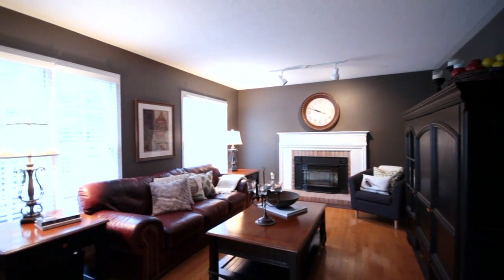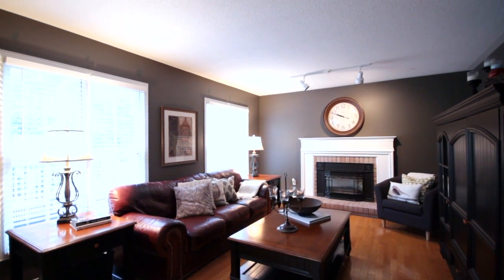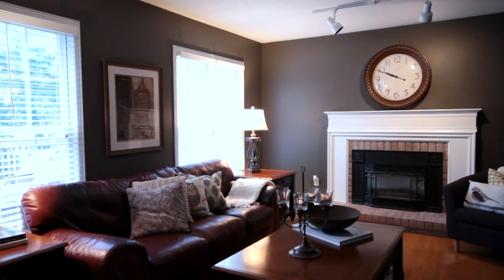This carries you through to the back family room. Beautiful windows looking out to the golf course lot make for private views and a cozy setting.